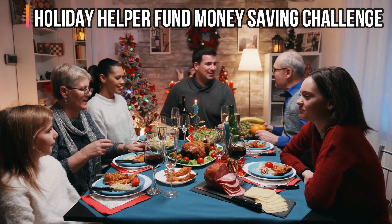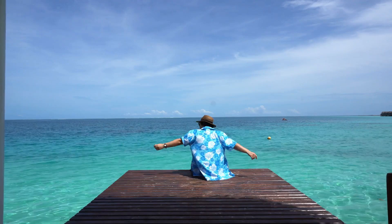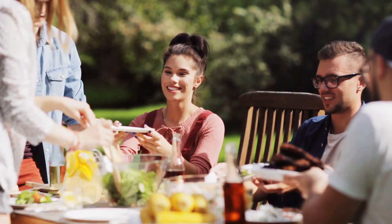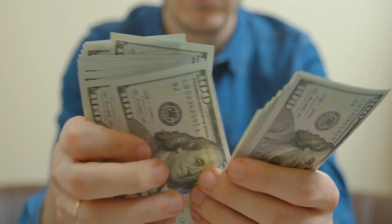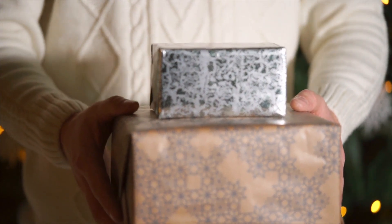Holiday Helper Fund Money Saving Challenge. By following this money-saving challenge, you will be able to keep ahead of the high costs of your vacation. Starting in January, set aside $20 from each week's budget for savings. You may use the money you saved to buy holiday gifts or save it for a vacation.